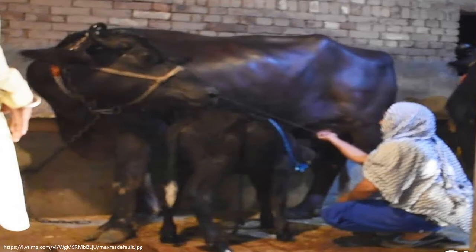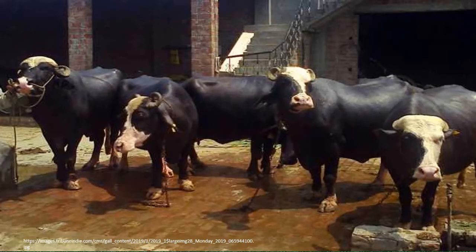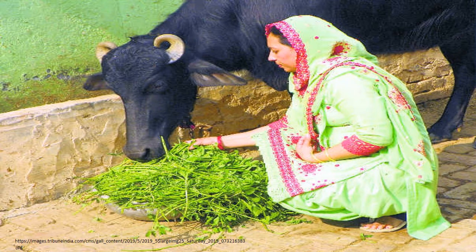Murrah buffaloes are jet black in colour, sometimes with white markings on the face or legs. Their eyes are black, active and prominent in females, but slightly shrunken in males and should not be walled, i.e. the cornea should not have whiteness. Their necks are long and thin in females and thick and massive in males. Their ears are short, thin and alert. They typically have short and tightly curved horns.